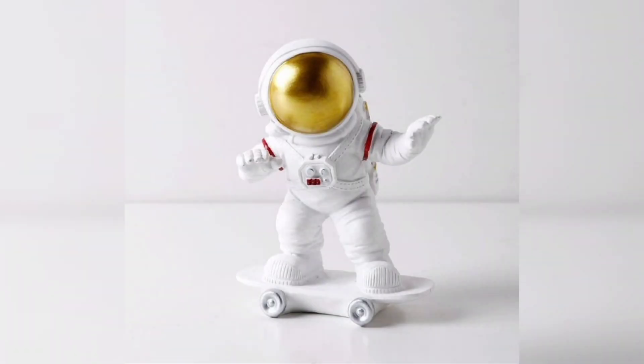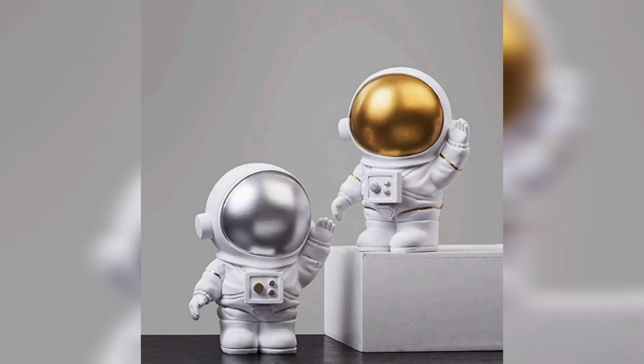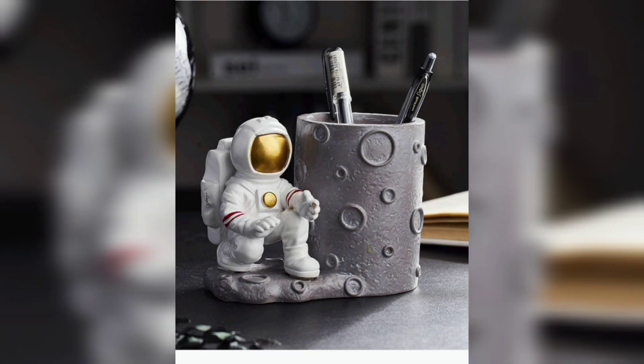If you're looking for a unique conversation starter, look no further than an astronaut-shaped wall clock. It's sure to be a hit with any guests.